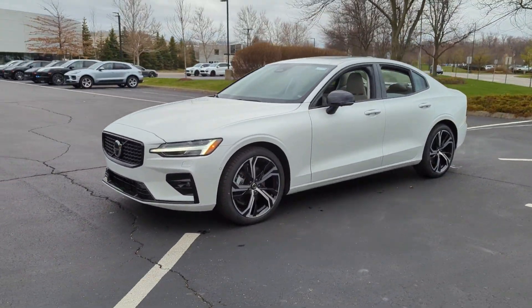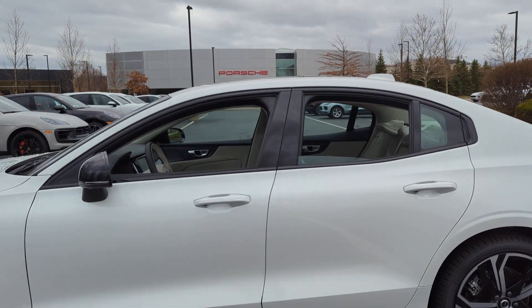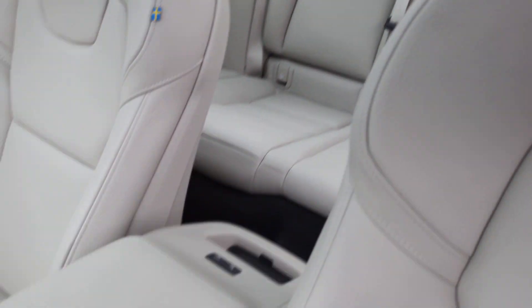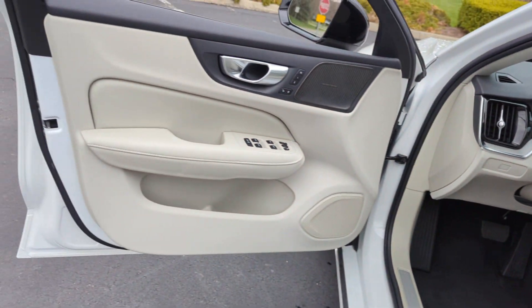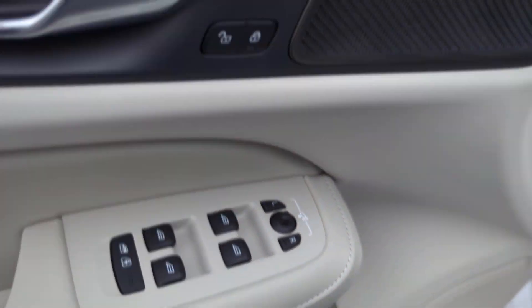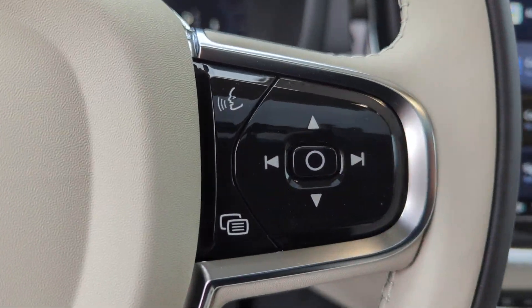It strikes the perfect balance of fun and function while offering Lane Keeping Assist, Side View Mirrors with Turn Signals, Lane Departure Warning, Wi-Fi Hotspot, Satellite Radio, Turbocharged Engine, Multi-Zone Air Conditioning, Blind Spot Monitor, All-Wheel Drive, Parking Aid Sensor, Heated Side View Mirrors, Leather Seats, Panoramic Roof, Moonroof, and Wood Grain Trim. Stop by the showroom for a test drive.